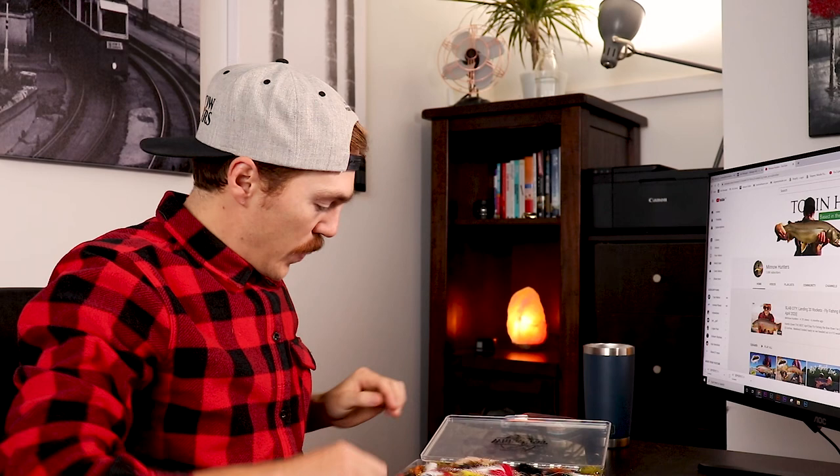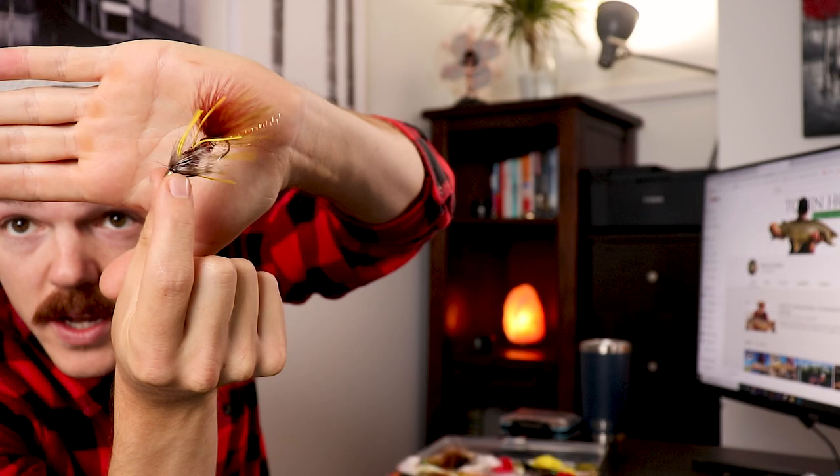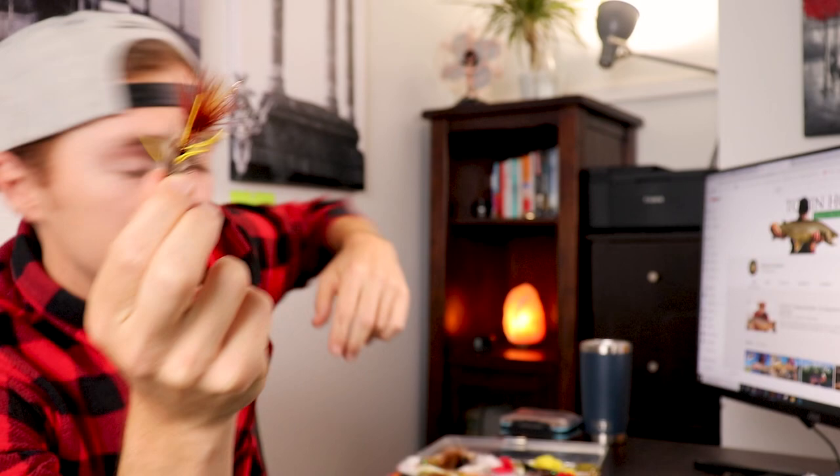We cannot forget about the bugger — it comes in a ton of different variations and styles, but this one I use on the boat quite often. It's got some red, some yellow, and these little rubber legs cause a lot of motion in the water and get those aggressive fish after it.